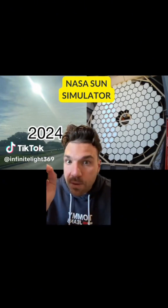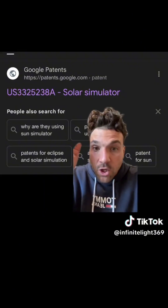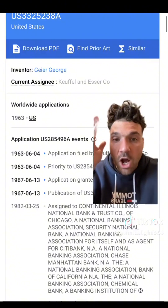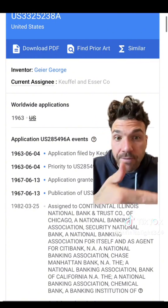There's a patented sun simulator. I know this sounds wild but I have the evidence to back this up. You can look up the US patent for the solar simulator on Google. This document goes deep on exactly how the simulator works — essentially it's placed in front of the sun. Now let me show you a video I took the other day of the sun. I want you to notice this reflection right here. Here's a close-up of what that reflection looks like — this honeycomb shape.